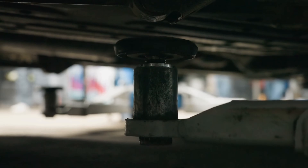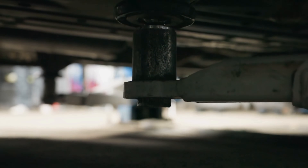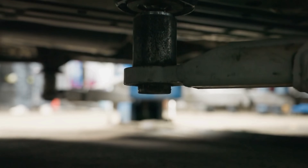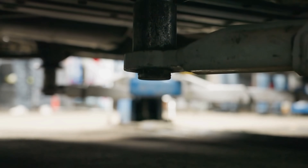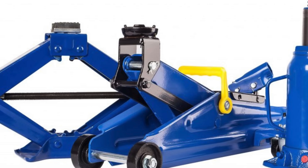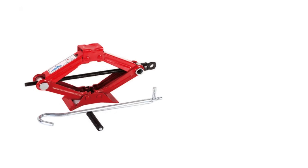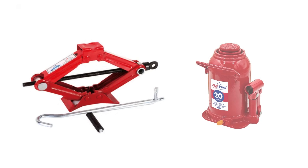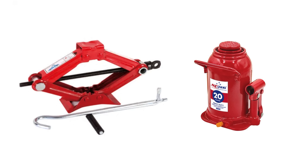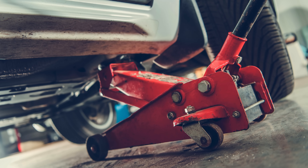Despite their compact size, car jacks operate on fundamental principles of physics, using mechanical advantage or hydraulic force to amplify a small effort into significant lifting power. Over time, various designs have evolved to meet different needs, from lightweight scissor jacks for emergency roadside use to heavy-duty hydraulic jacks found in professional garages. But what makes them so effective, and why is proper usage essential for safety?